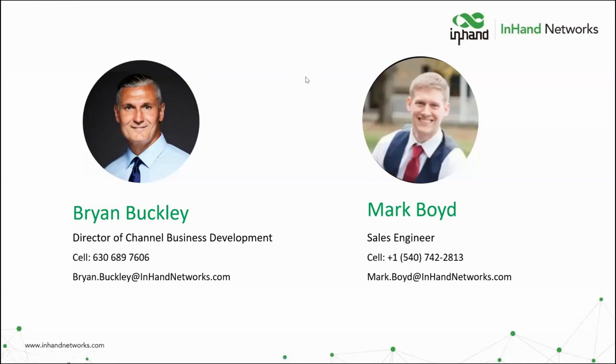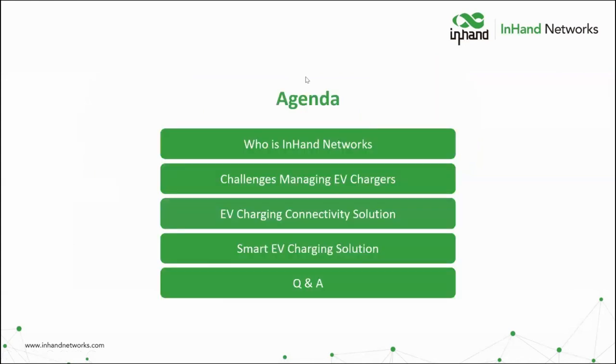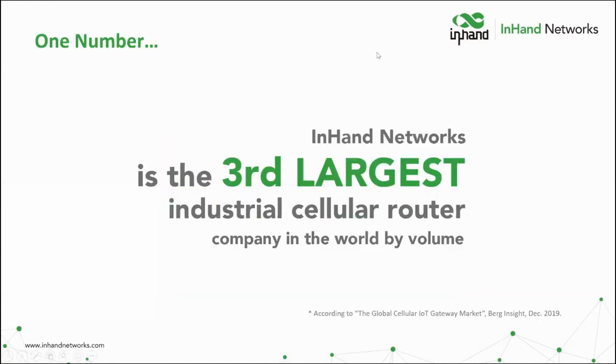We'll also have that contact slide at the very end. So, Mark, where are we headed the next few minutes? On the agenda for today: first, a brief introduction of who we are as a company; some of the common challenges EV charging owners and operators face; and finally, an overview of our router and smart computer solutions for EV charging, followed by a Q&A session. If any questions come up as we're presenting, feel free to submit those in the Q&A chat box, and we'll address those at the end.